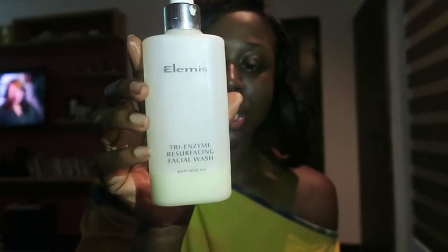Now that the makeup is removed, it's time to wash your face. I usually go for the Neutrogena Visibly Even Foaming Cleanser. But if I have a lot of makeup on and kept it on for a really long time, I'm definitely doing the Elemis Tri-Enzyme Resurfacing Face Wash.